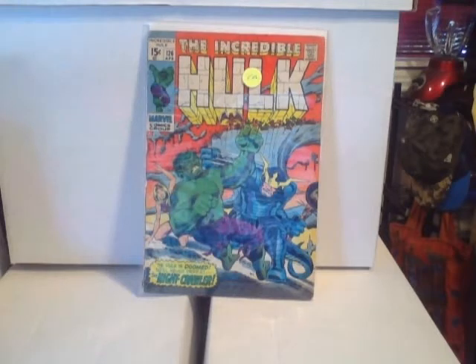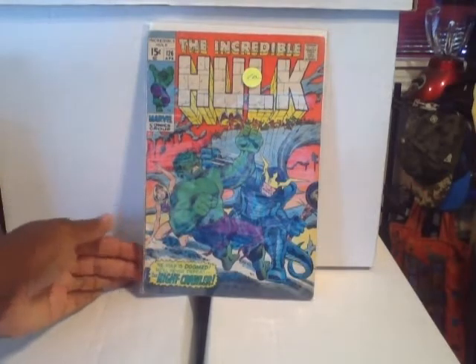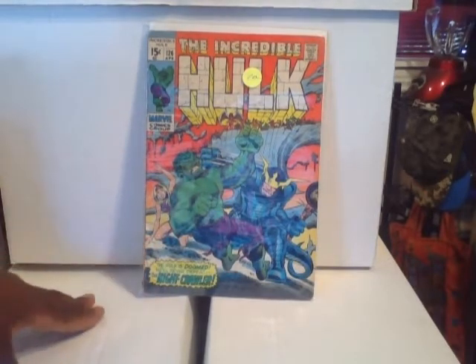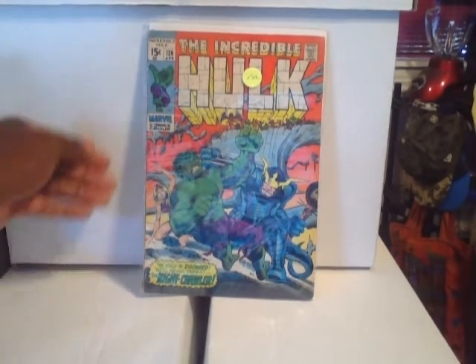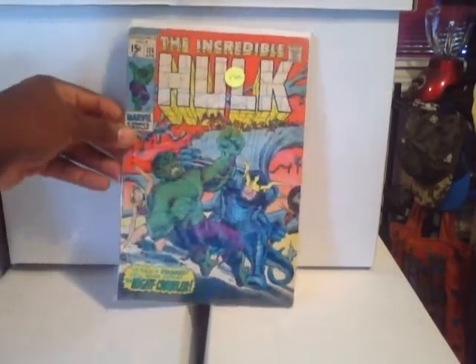And right here we have Incredible Hulk #126 — I believe there's an appearance of a character in there, I'm not too sure. Probably should have researched these books more, but just had to show you guys what I picked up. A very cool early Hulk book — and you think that's it, but no, that's not.